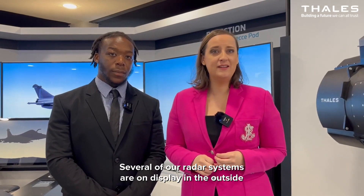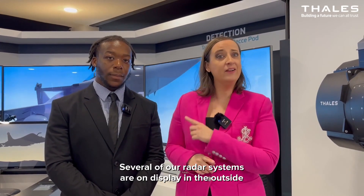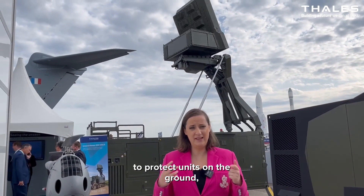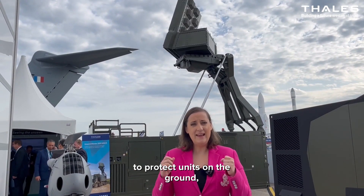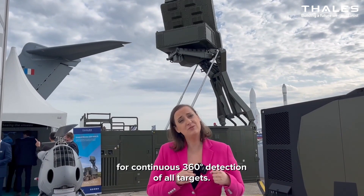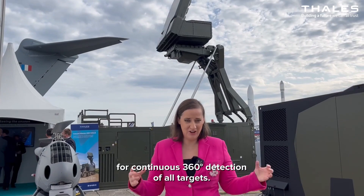Several of our radar systems are on display in the outside area, including the Groundmaster 200, a tactical radar to protect units on the ground, and the Ground Observer 20, a multi-mission portable radar for continuous 360-degree detection of all targets.